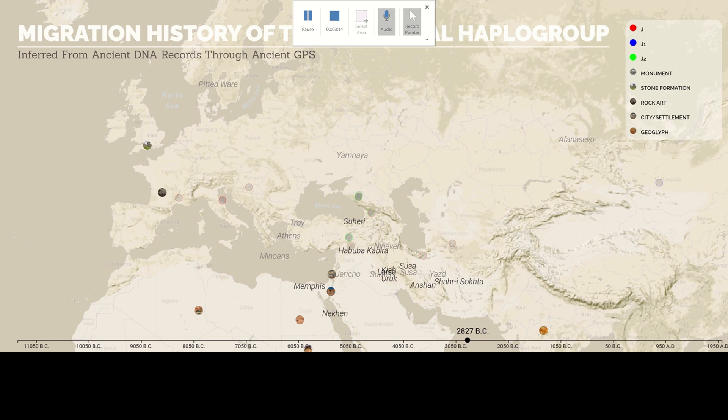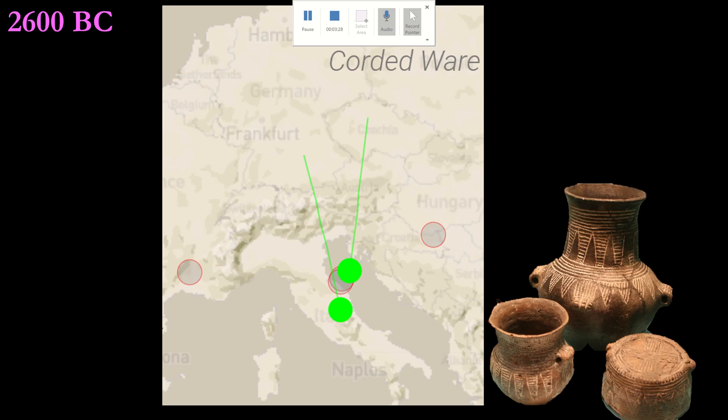At 3800 BC, the Middle Eastern J2 continued to migrate around the Black Sea, sharing the fruits of the agricultural revolution to construct their settlements. In the Far East, at 3000 BC, the first J1 appeared in Mongolia. About 400 years later, two J2s of the Corded Ware culture migrated to where Naples would be constructed a few thousand years later.